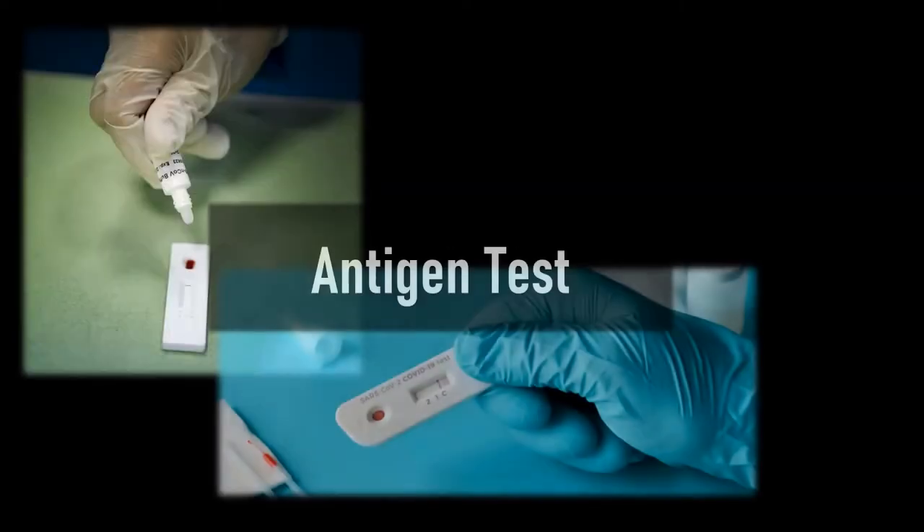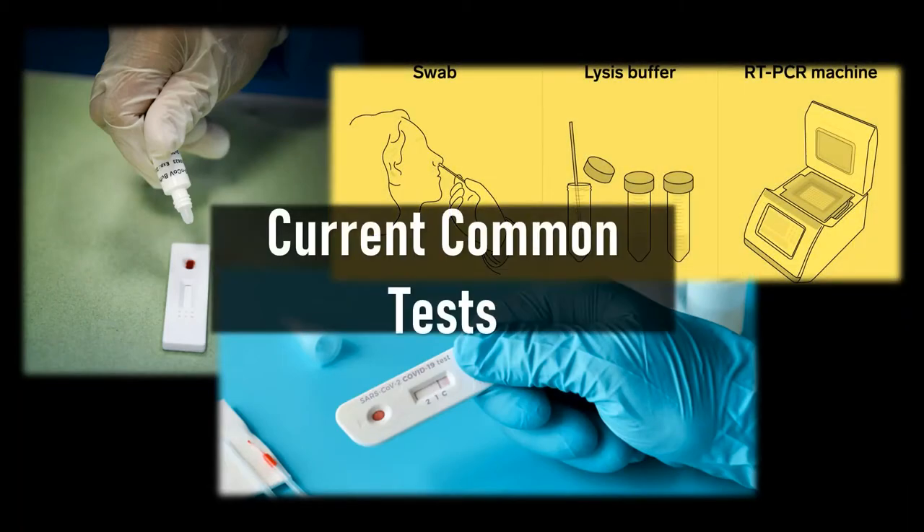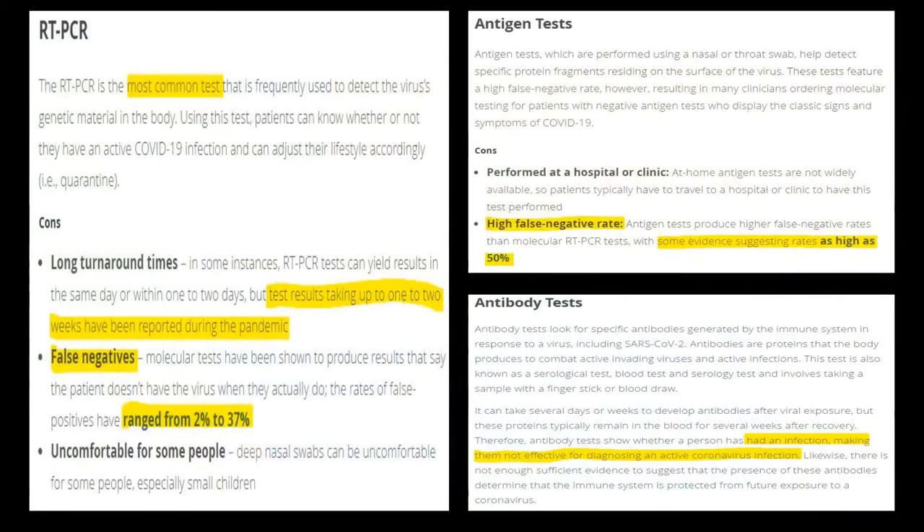Currently, the antibody test, antigen test, and RT-PCR are the three most common ways to detect if a person is a carrier of COVID-19. These tests, while commonly used, are not without significant limitations.